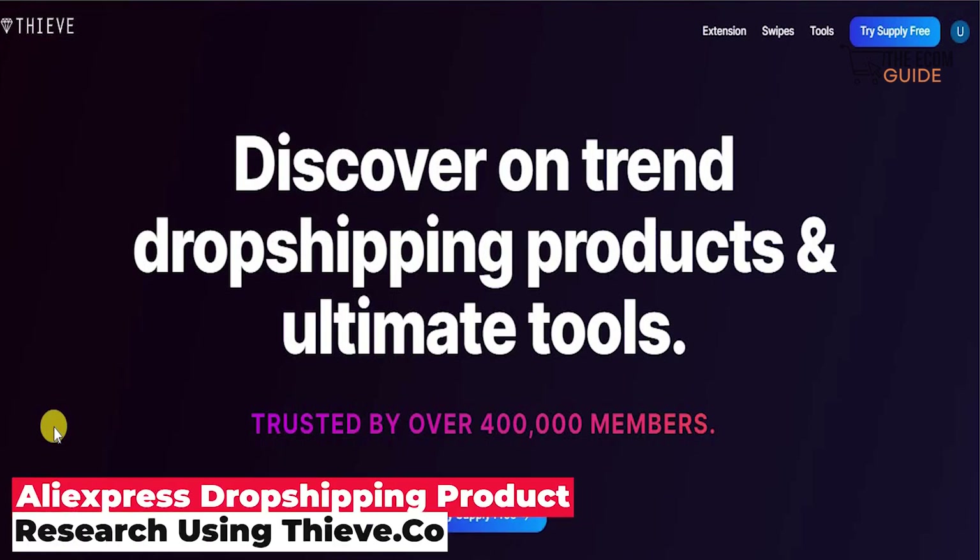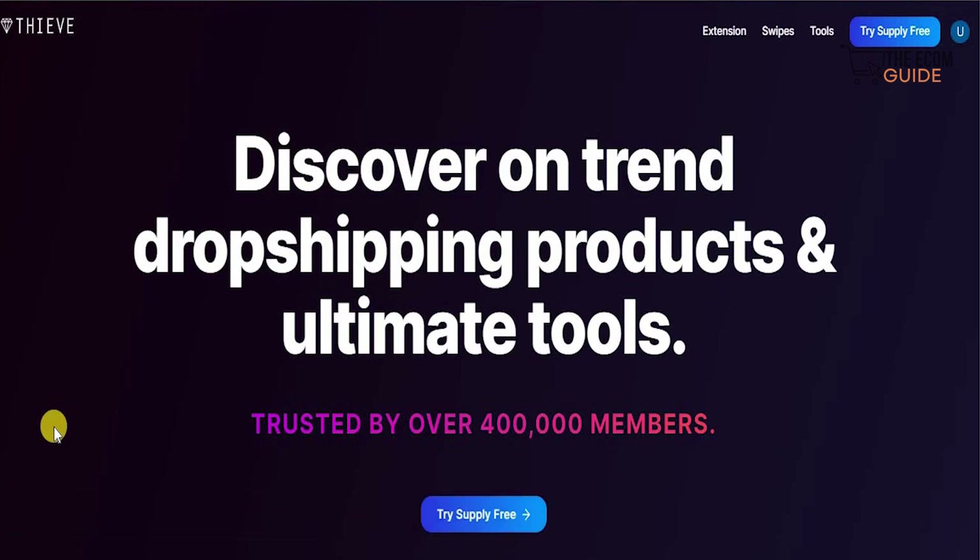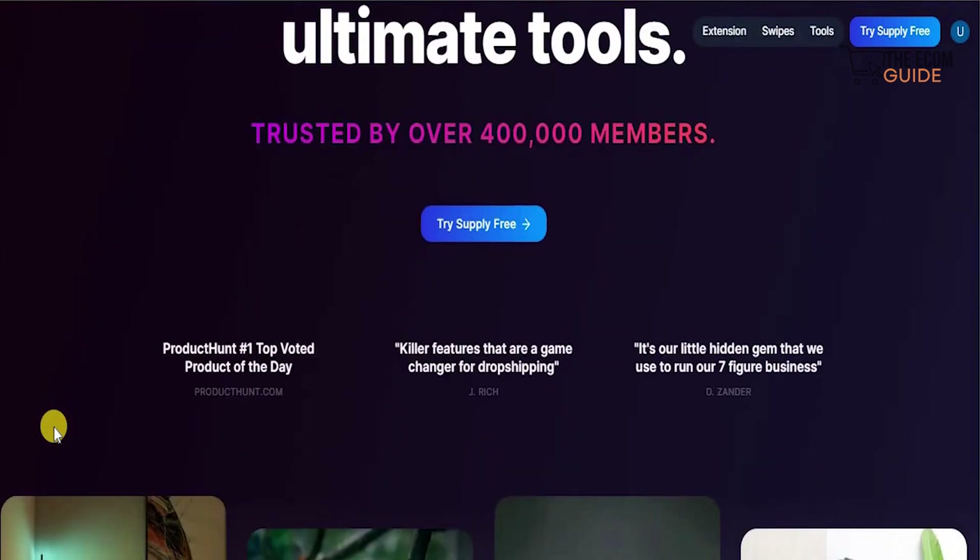Welcome to the channel. Today we're going to go in great detail and talk about a very interesting tool called Thrive. Thrive.com is where you can discover on-trend dropshipping products — the ultimate tool trusted by over 400,000 members. We make these videos to give you a complete breakdown, methodology, and strategy that you can implement in finding the right products to sell on your dropshipping stores.